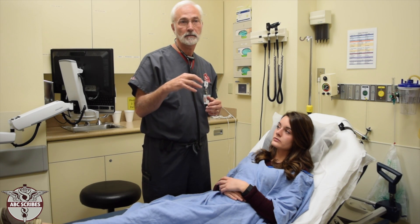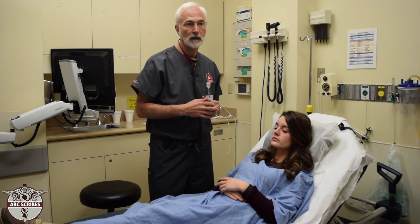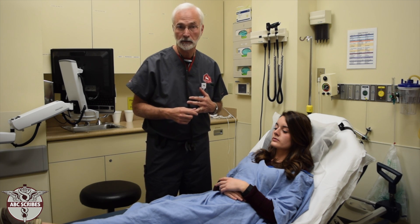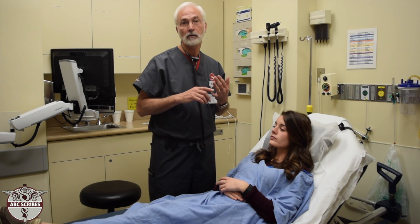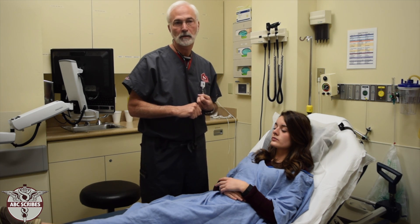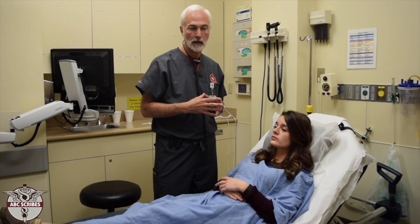The glans is the distal portion — distal being furthest away from the body — the distal portion of the penis, so you may have descriptors there. Then there are the testicles and they could be normal sized, enlarged, or swollen. You may have a description of tenderness to the testicle or to the epididymis, which are the tubes behind, and that would indicate an infection there called epididymitis, or of the testicles themselves, that would be orchitis.